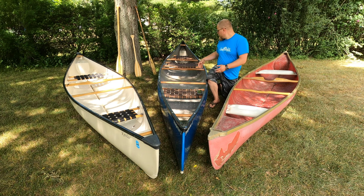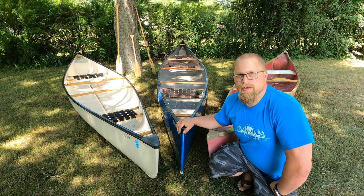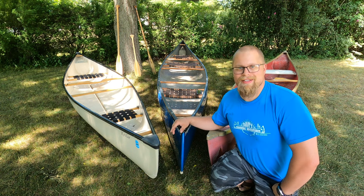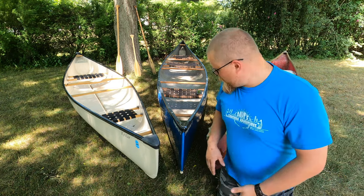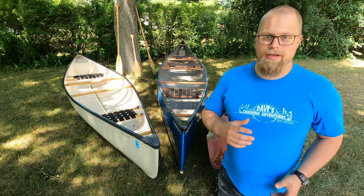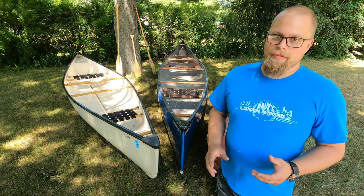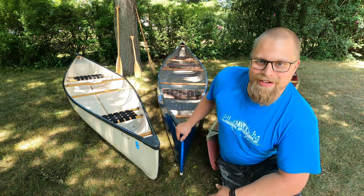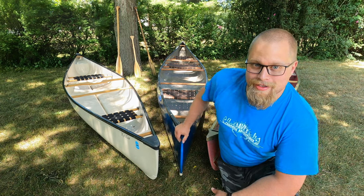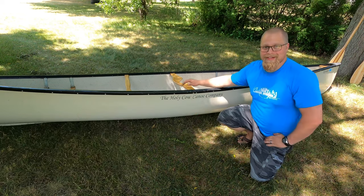The canoe I have has lots of capacity, a comfortable flat bottom so it's stable, and handles beautifully in the water. The canoe really took hold as a pleasure craft in 1865, and since then they began building cedar strip canoes. Now the composition has skyrocketed — you can get carbon fiber canoes which are super light, but you're going to pay the price. When you're paddling a canoe you're paddling a little bit of Canada's history. This is the first canoe I ever owned, made by the Holy Cow Canoe Company in Acton, Ontario.